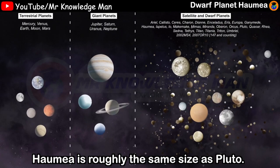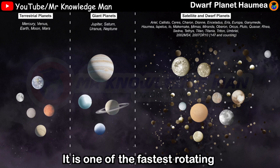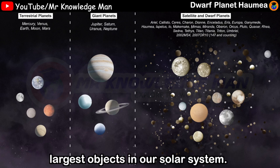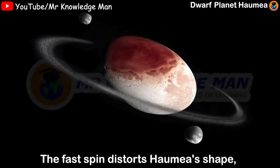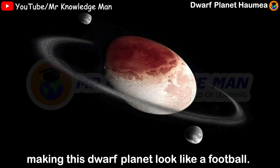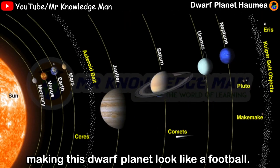Haumea is roughly the same size as Pluto and one of the fastest rotating largest objects in our solar system. The fastest spin distorts Haumea's shape, making this dwarf planet look like a football.